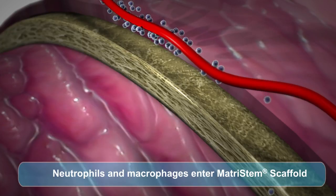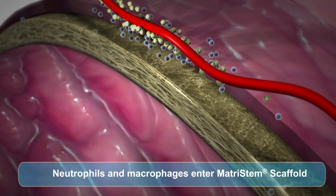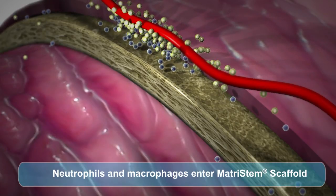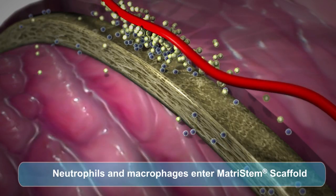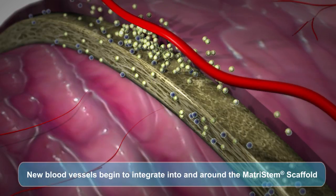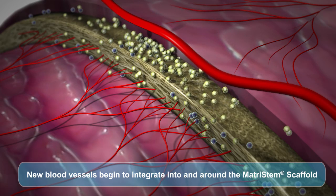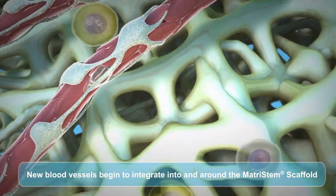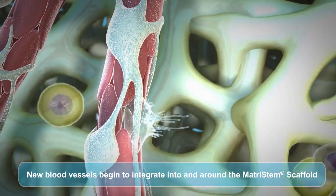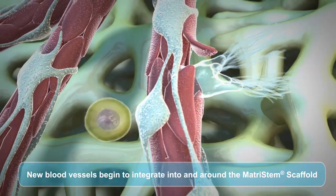Studies have shown that the presence of an epithelial basement membrane is critical to the reparative capacity of many organs. It is an ideal substrate for epithelial cell attachment and proliferation. The lamina propria surface, a more open collagenous structure, allows for integration into the wound bed and host connective tissues.